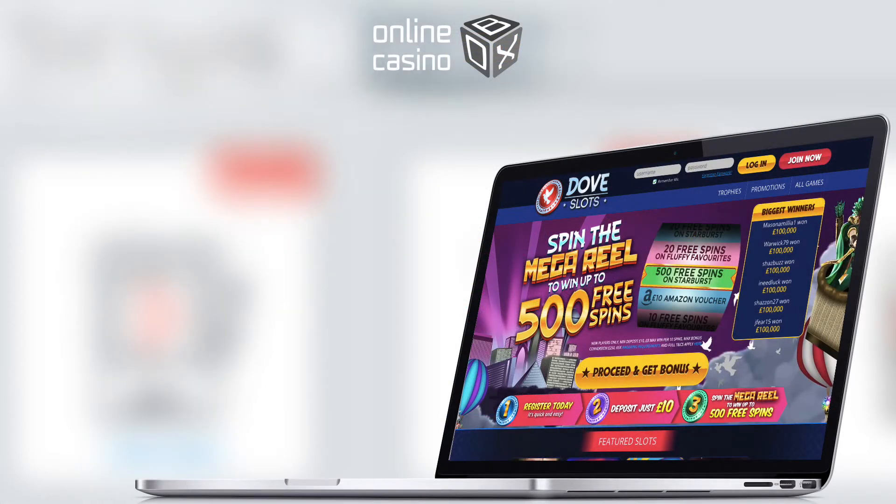That was a review of Dove Slots Casino, with hundreds of interesting slots, a large number of bonuses, and a bonus system for all players. Online Casino Box was in touch — with our help you can choose the best online casino.